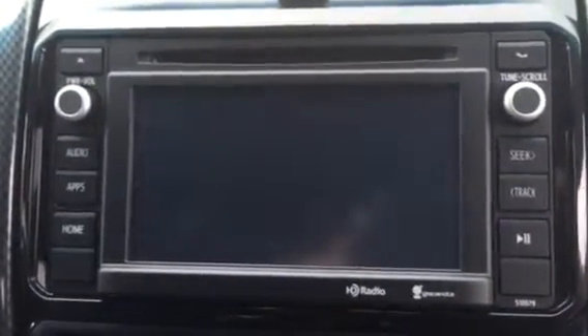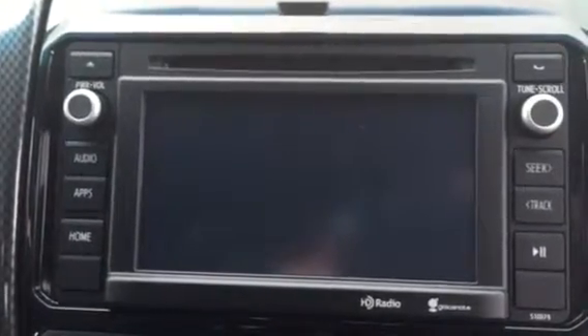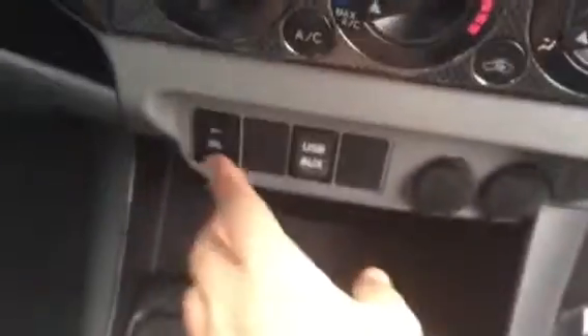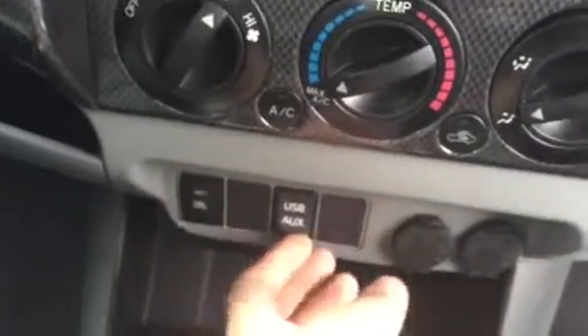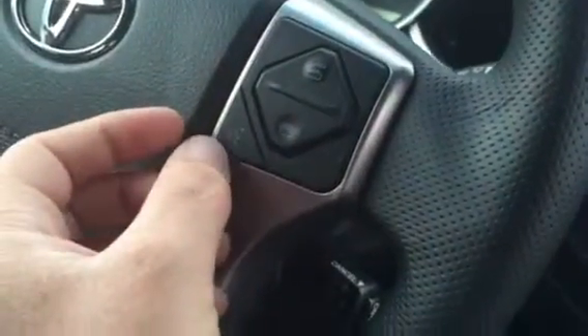This is going to be a 6.1 inch touch screen radio. It's going to have your apps which is going to give you the traffic and the weather. You can program 36 different presets for your radio. Daytime running lights — that's high intensity LEDs. USB and auxiliary port. Two AC adapters. Your keyless entry. Cruise control. Bluetooth. Everything you can really think of.